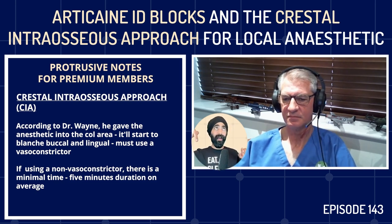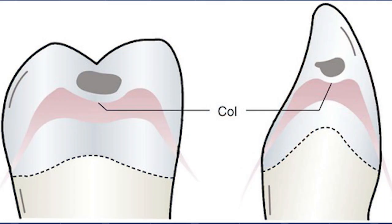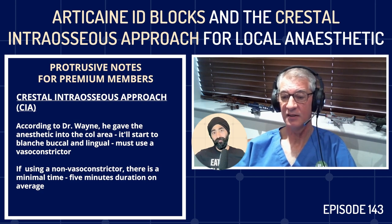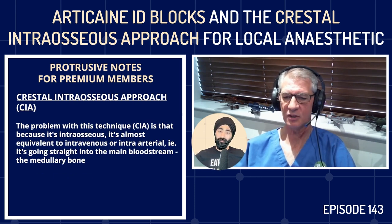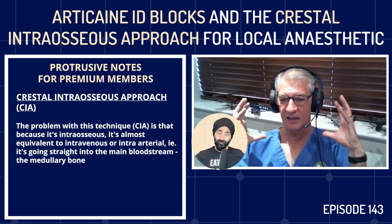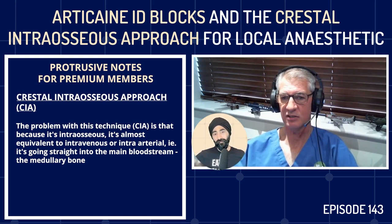Without a vasoconstrictor, duration is very limited — about five minutes on average. The problem with intraosseous techniques is they're almost equivalent to intravenous or intraarterial administration — the drug goes straight into the medullary bone, the largest blood vessel in the body. Because of arteriovenous shunts in the head and neck, it reaches the brain without passing through the lungs, where much of the pH modification of local anesthetic takes place.